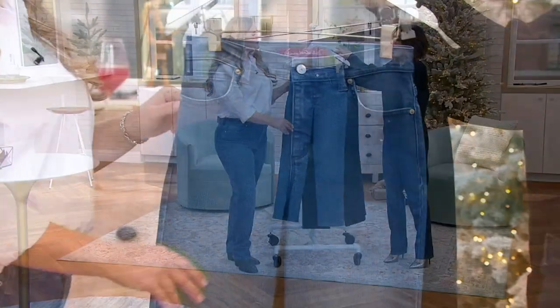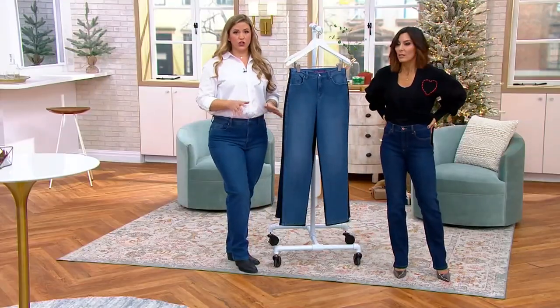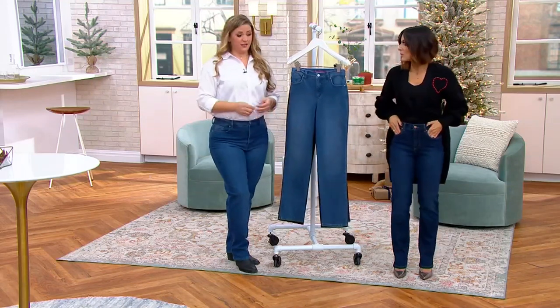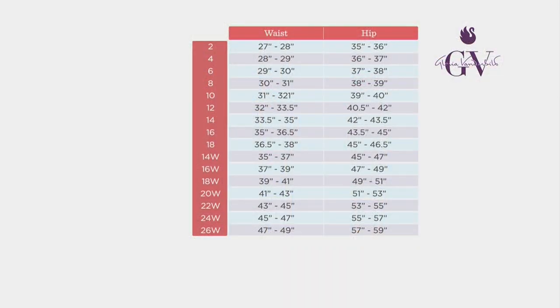This is Gloria Vanderbilt sizing — you'll see a size chart on QVC, so just follow that. This is going to give you a 98% cotton blend with 2% spandex, so there's a nice amount of stretch. That 2% spandex is going to allow it to really shape to your curves and move with you all day long. It also allows for recovery, so if you like to wear your jeans over and over before washing, you won't have to worry about that.